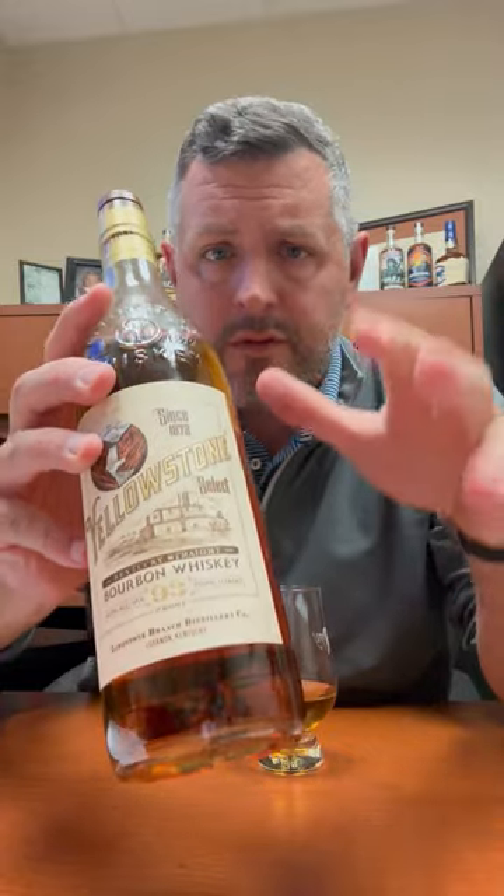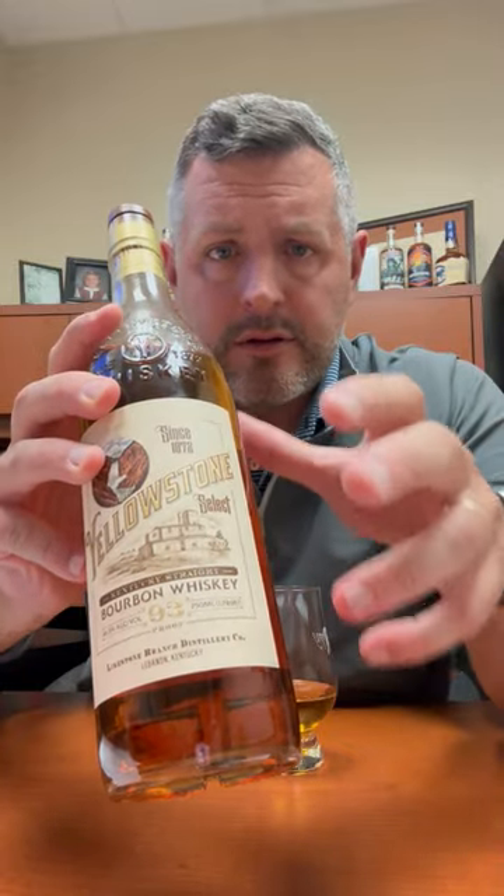All right, today I'm taking a look at Yellowstone Select. To me, sometimes it's great to go back and just take a look at an everyday bourbon. This is 93 proof, so right around the same proof as Blanton's, which is 94 proof. Not age-dated, so obviously it's a minimum of four years old, but it tastes as if there's a little bit older whiskey here, so probably somewhere in that four to six year range.